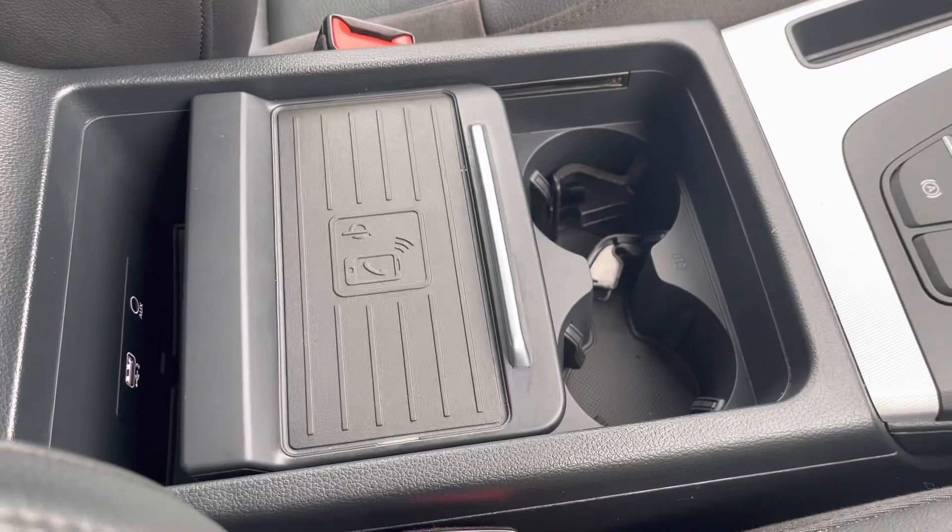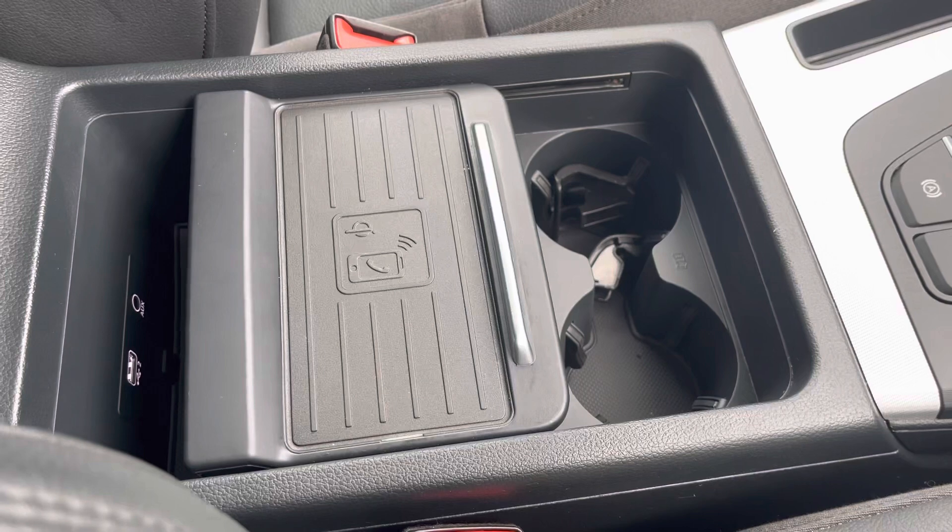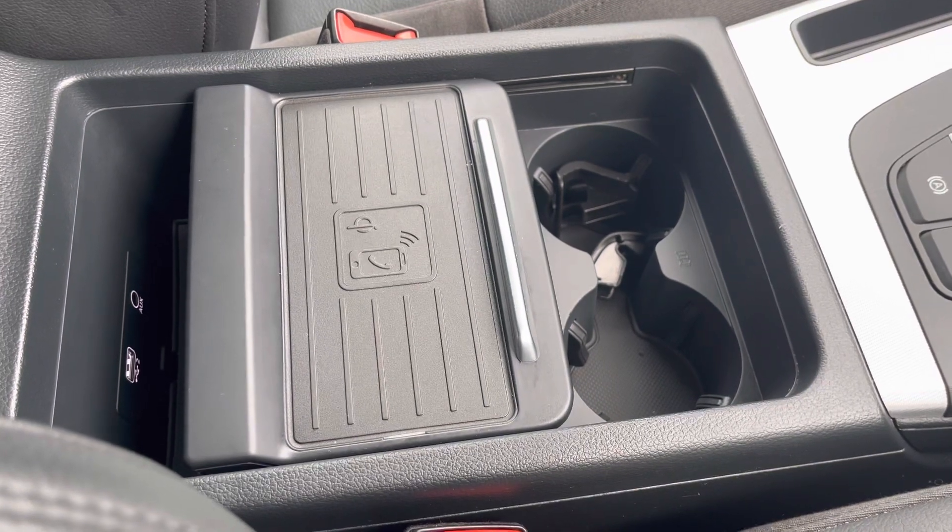Audi's wireless phone charging box lets you charge your phone on the go, out of the way without any distractions at all. This car comes with a minimum of one year's warranty as well as one year's roadside assistance. For more information, please contact us on 01254 668777 or enquire online.